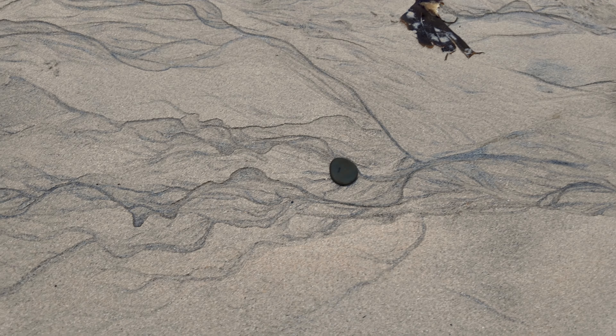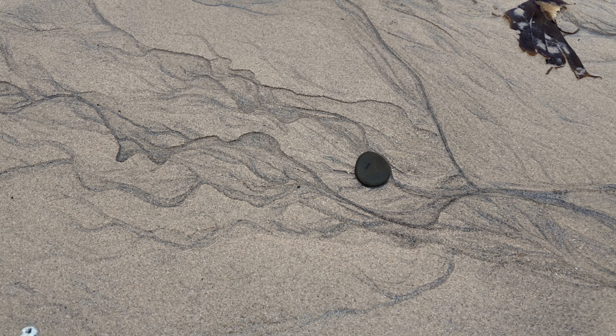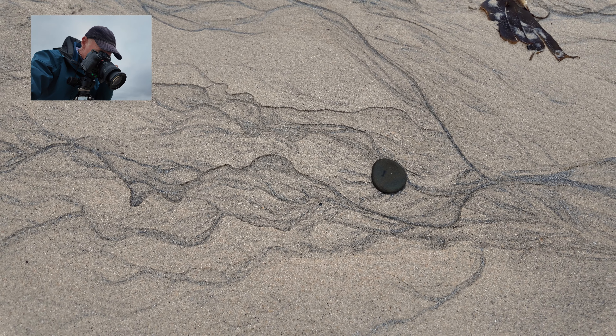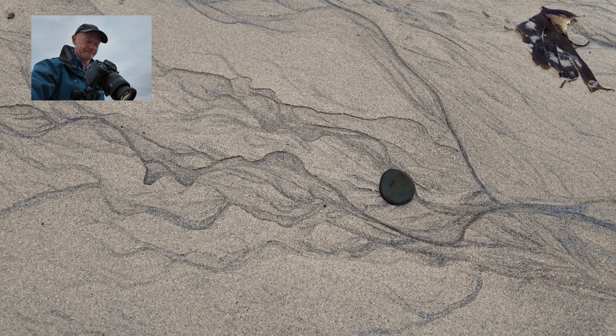I just found another nice sand pattern. I like the way the lines are leading to that pebble. It's just a case of framing it up right so that all the lines lead nicely into the pebble.